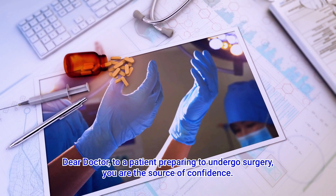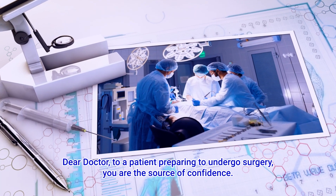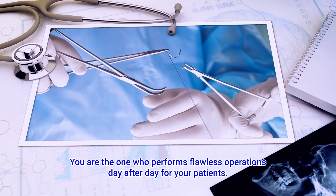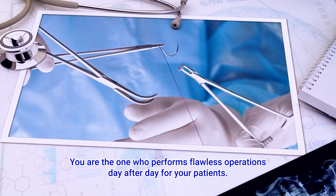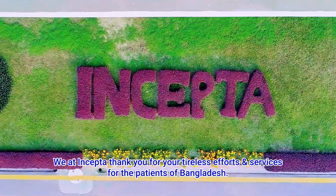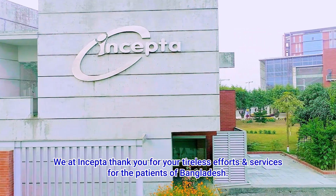Dear Doctor, to a patient preparing to undergo surgery, you are the source of confidence. You are the one who performs flawless operations day after day for your patients. We at Incepta thank you for your tireless efforts and services for the patients of Bangladesh.